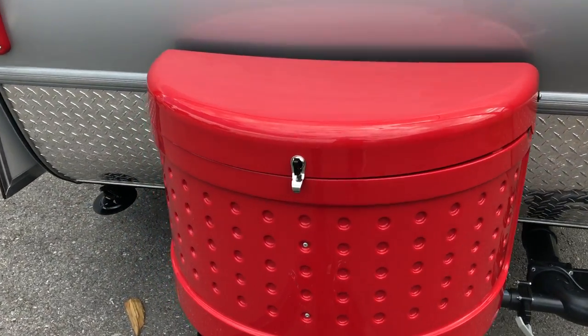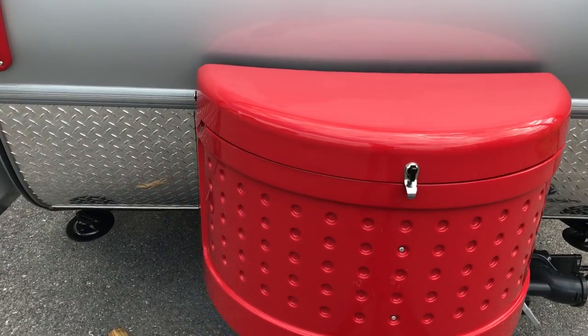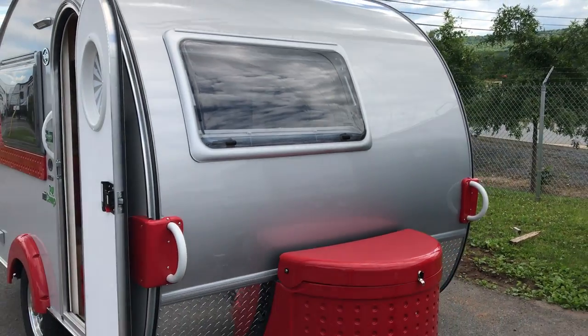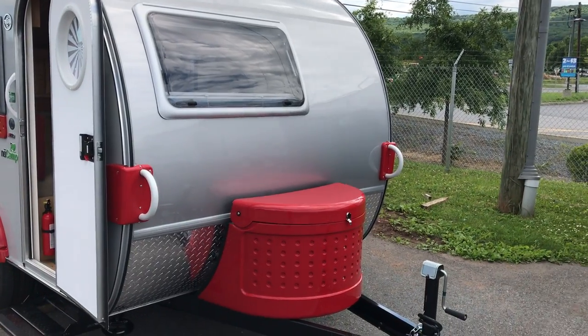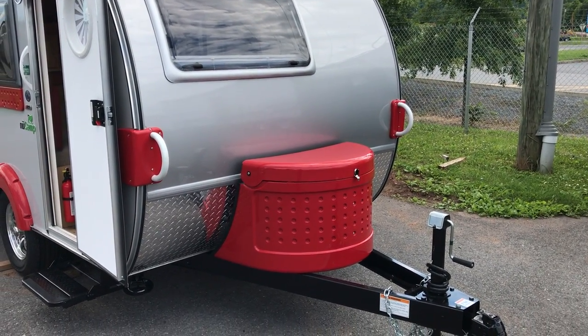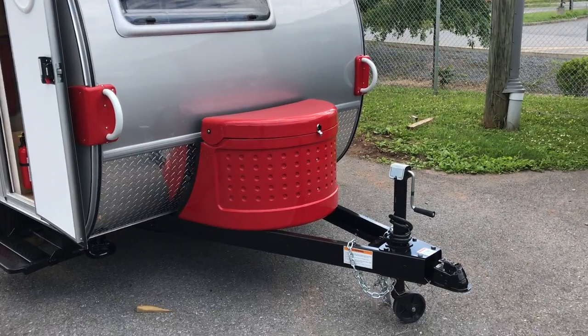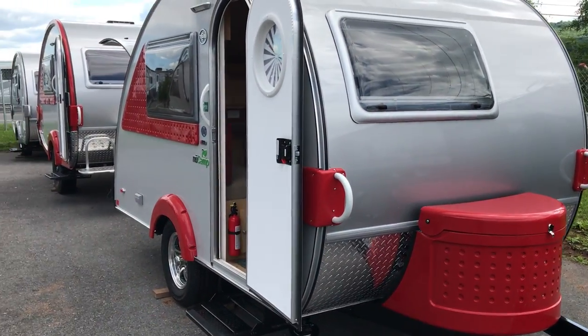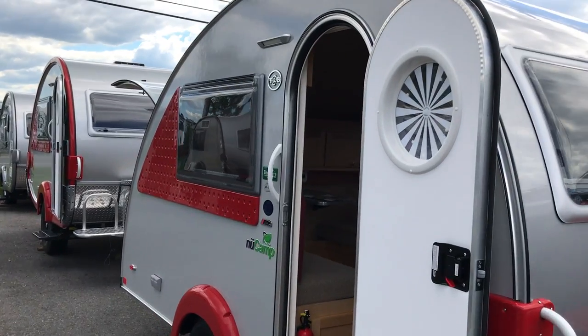Up in the front is where your battery and propane tank is. People ask about the handles up front — those handles are so you can get your car close to it, then pull using those handles to get it to your truck, because it has a wheel on the front. These are very easy to move around.